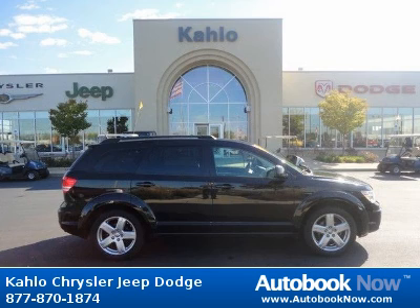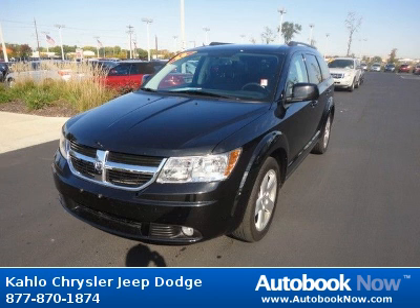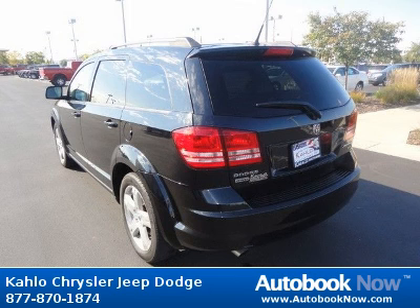This 2010 Dodge Journey is available at Kahlo Chrysler Jeep Dodge in Noblesville, Indiana. This Journey has a beautiful black color and it has 32,000 miles on it.